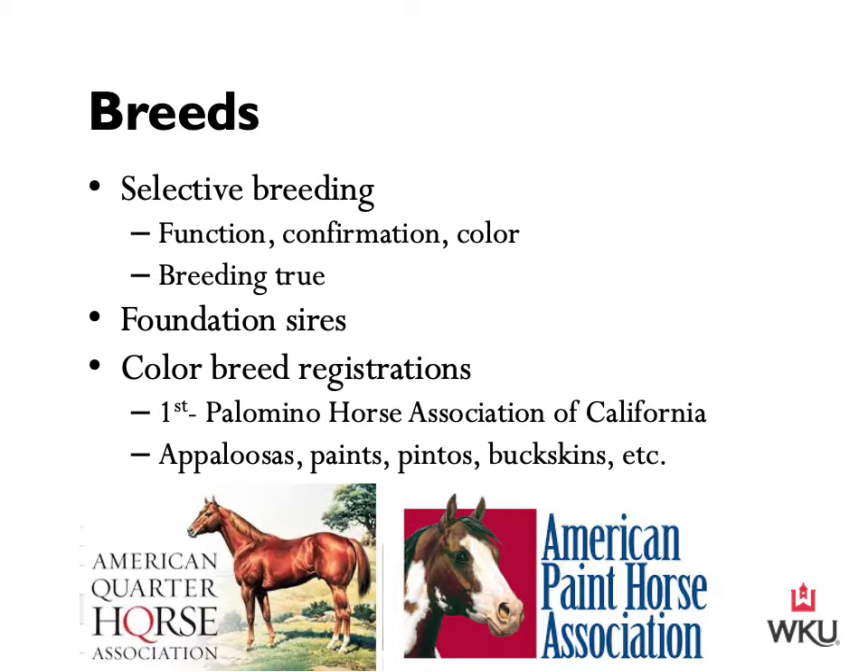A breed of horse is a group of horses with a common ancestry that breed true to produce common characteristics. These common characteristics can include function, conformation, as well as color. Breeding true means that the offspring will almost always possess the same physical characteristics as the parents.